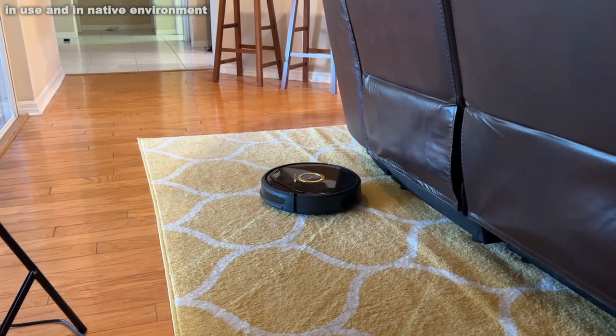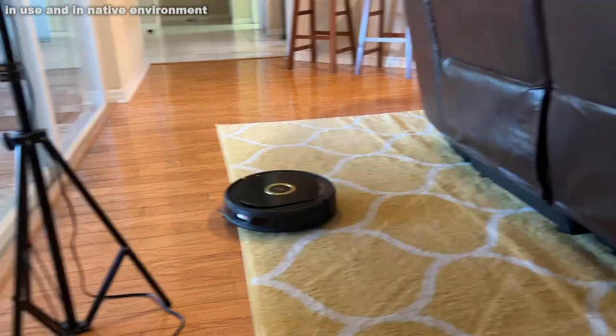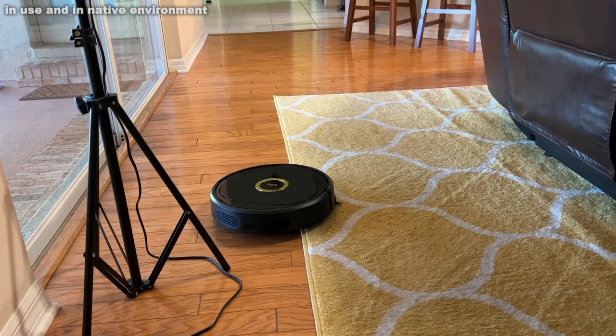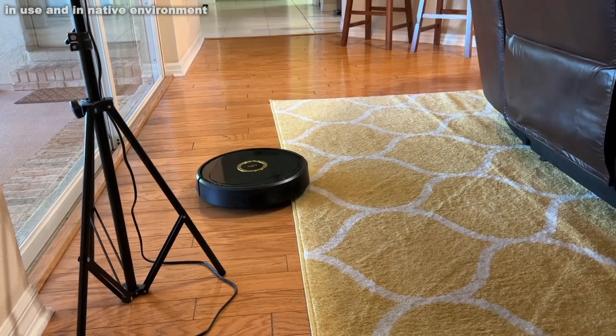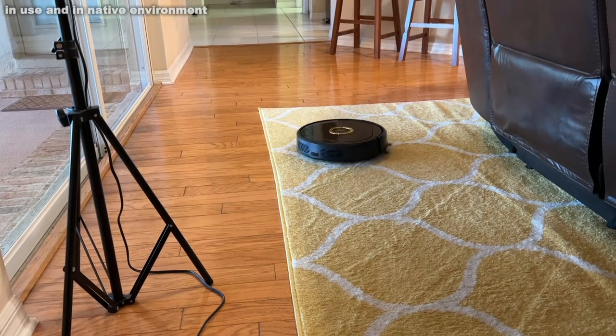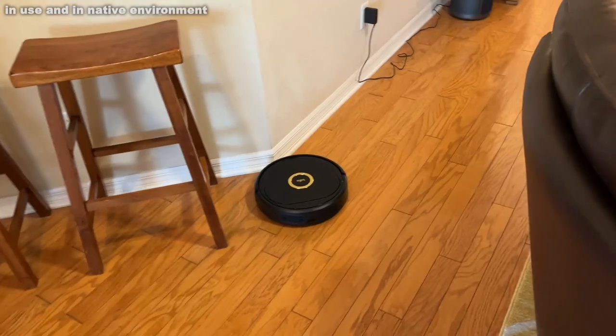It offers 3,000 Pa of suction and a 5,200 mAh battery running 120 minutes. It's an absolutely fantastic robot — you're going to love it. You're going to want to put this in your cart on Amazon. It's super powerful and I'm a big fan.